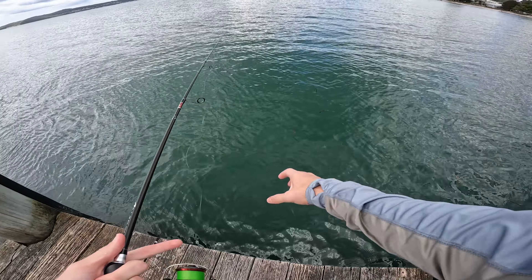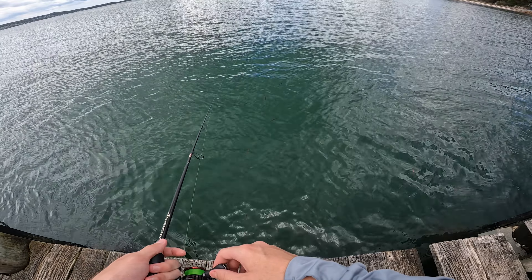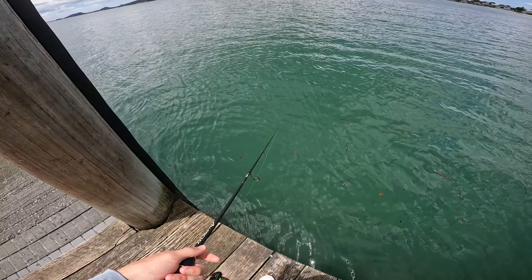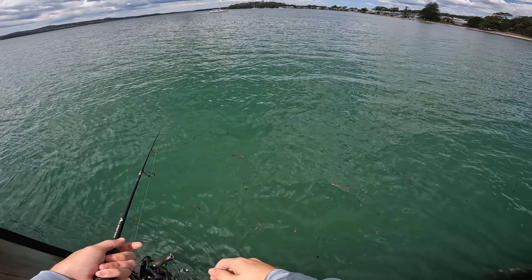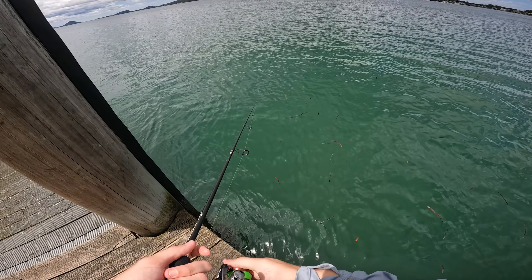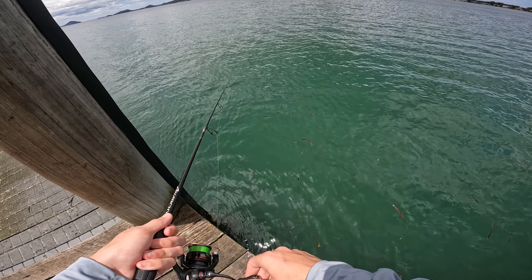Just chasing this little school of bait fish all throughout the wharf here. It's a pretty beautiful spot — it's pretty quiet. That's why I'm not too loud. It's just so nice to get away from all the noise of Sydney.